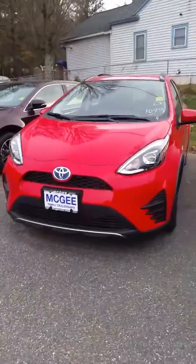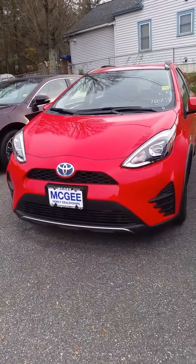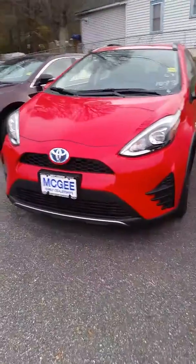Good afternoon Lisbeth, this is Bethany at McGee Toyota of Claremont sending you a short video clip of the 2018 Prius C. I'm just going to show you a few of the features in this vehicle.